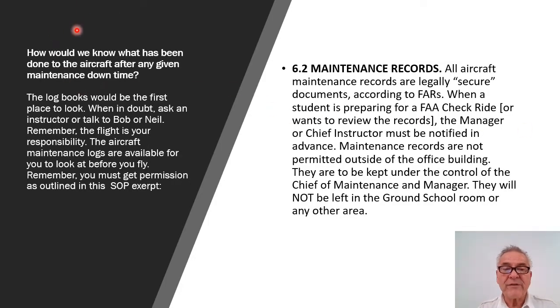So how would we know what has been done to the aircraft after any given maintenance downtime? Well, the logbooks would be the first place to look. When in doubt, you would ask the instructor or talk to Bob or Neil. Remember, the flight is your responsibility. The aircraft maintenance logs are available for you to look at before you fly. Remember, you must get permission as outlined in this SOP excerpt.